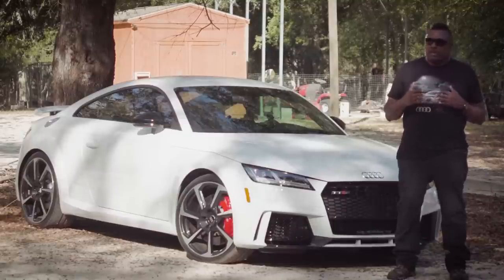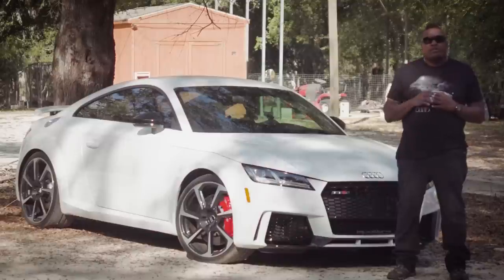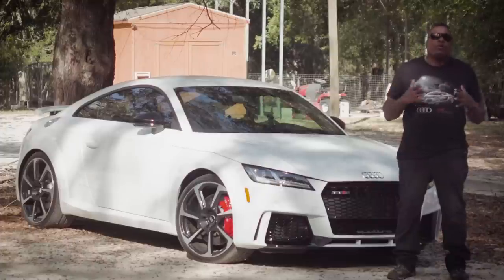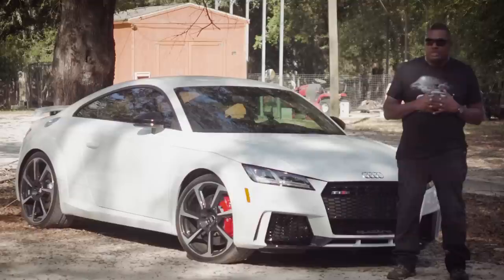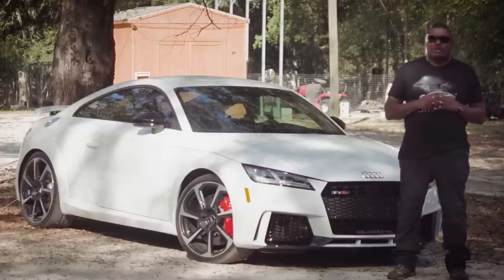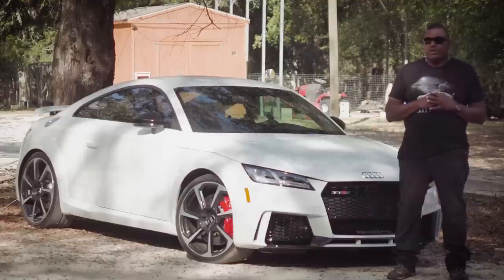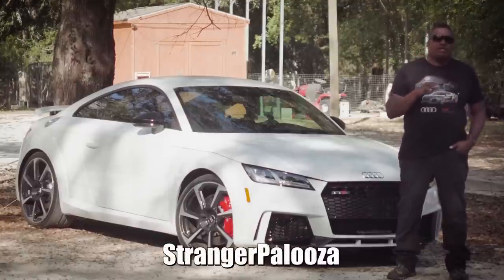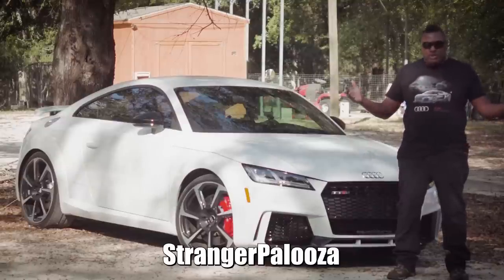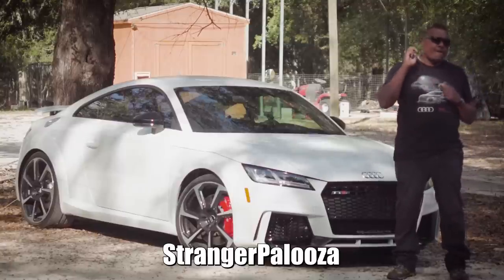I've had it now for a couple of weeks, been driving it, and I really enjoy the whole driving experience and everything about the car. I hope you enjoyed that — tell me what you like about it and let me know what stuff you hate about it. If you don't own one, don't know anyone who owns one, or haven't even gone to a dealership to look at one, I'll take everything you say with a grain of salt. If they're still available at an Audi dealership near you, go check it out — nothing beats the experience of doing it yourself. Like, share, and subscribe to Strangerpalooza. I'm Hank Strange — thanks, out.